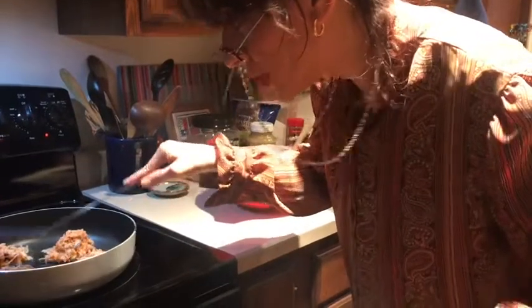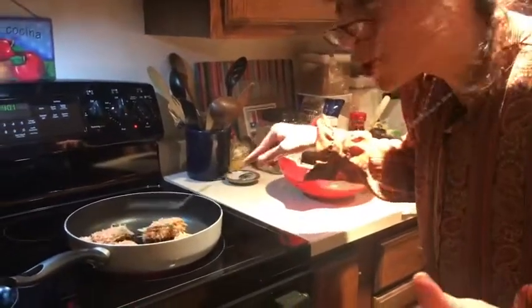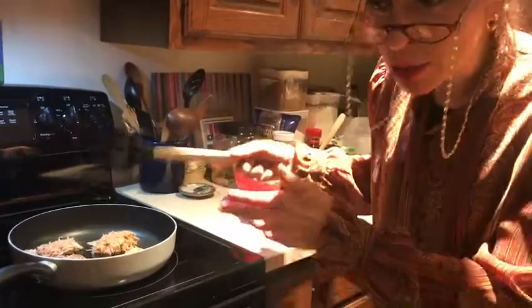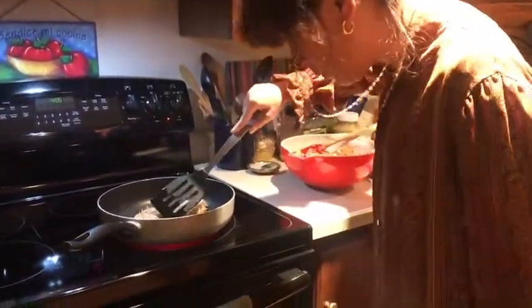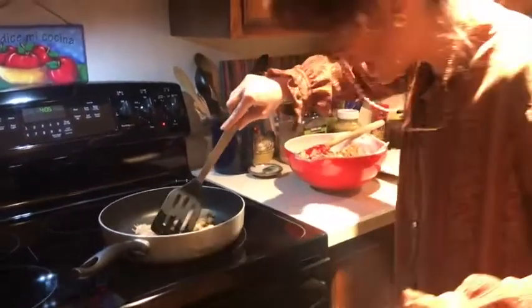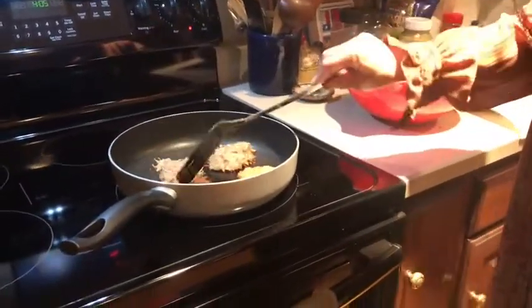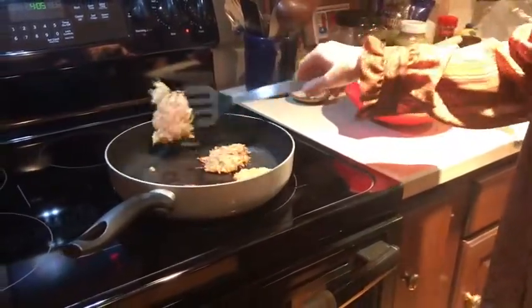I'm going to pat them down a little bit — it makes them feel good about themselves. Everyone sometimes needs a little pat. Then we're going to cook them for about five minutes and then flip them. It's been about five minutes, and I know because the underside is nice and crispy and brown and firm. We're going to flip them now. Flip, and make sure that the oil does not splash you in the face.